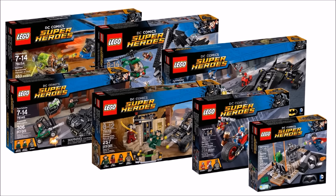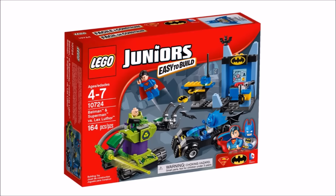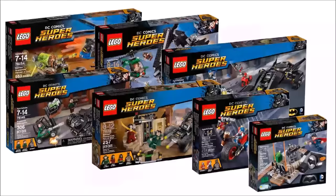We've left out the classic Batcave set because of its price and it being a one-off set, so it wouldn't compare well to the others. We also left out the LEGO Juniors Batman and Superman vs Lex Luthor because Juniors set builds are very different. The sets we will be analysing are Scarecrow's Harvest of Fear 76054, Heroes of Justice Sky High Battle 76046, Killer Croc Sewer Smash 76055, Kryptonite Interception 76045, Rescue from Ra's al Ghul 76056, Gotham City Cycle Chase 76053, and Clash of the Heroes 76044.